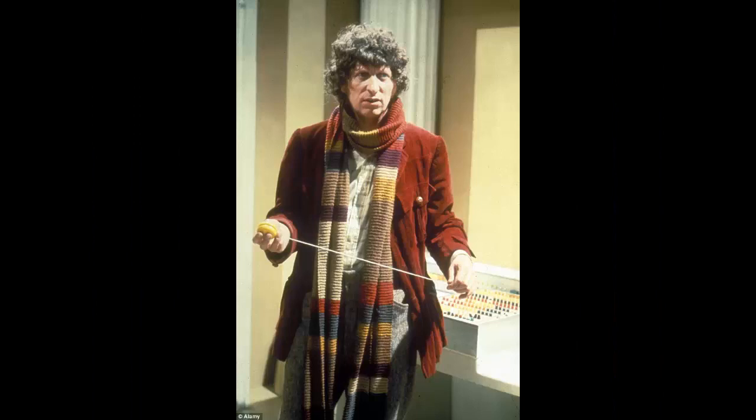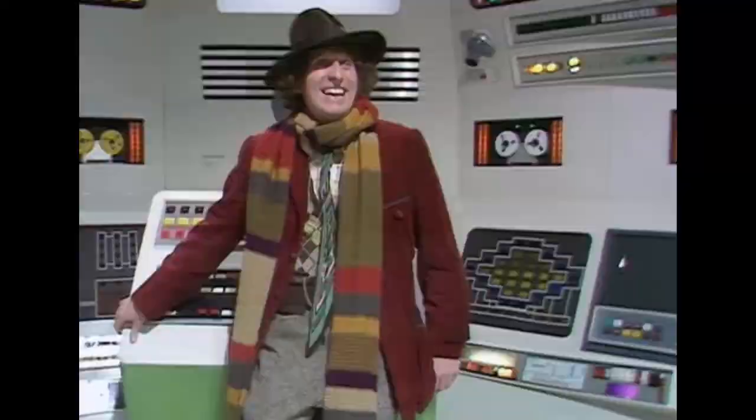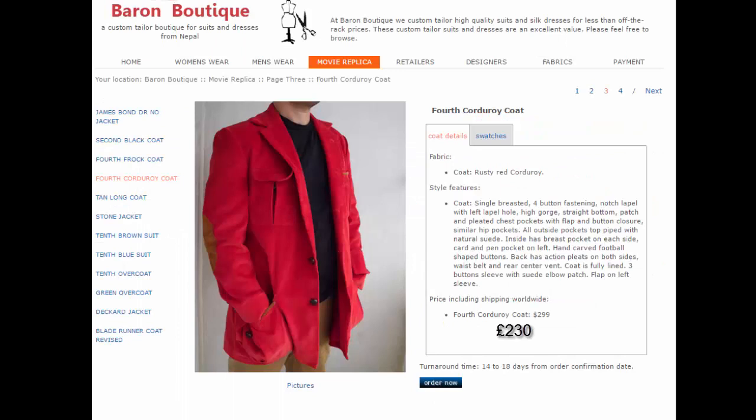The Jacket. The Fourth Doctor wears a burgundy corduroy shooting jacket for this season — by far one of the shortest coats he'll ever wear. This jacket is sold at Cosplay Sky, and it makes a very good version — looks the part. However, if you want to put a little bit more expense into it and get a little bit more detail out, Baron's Boutique have their own version.